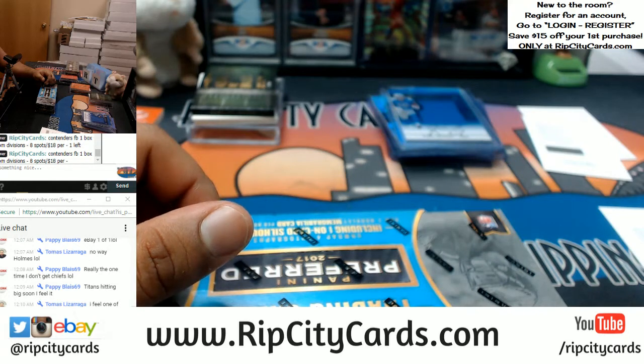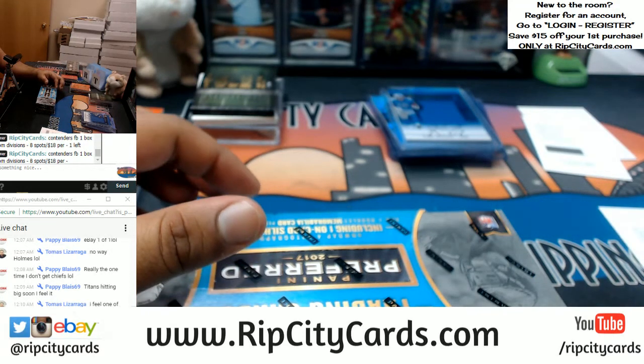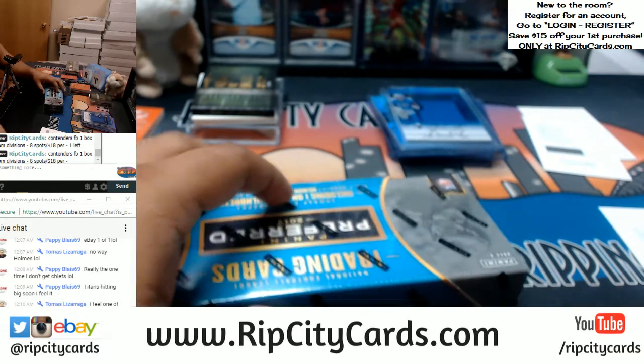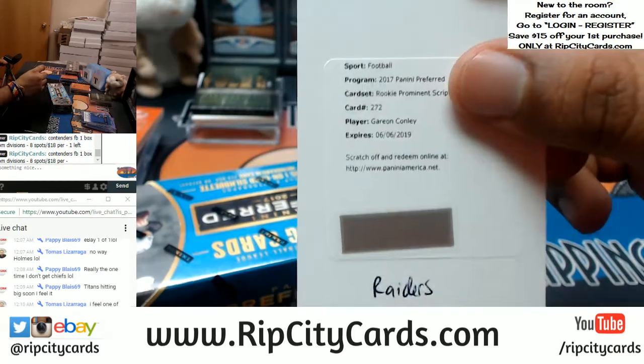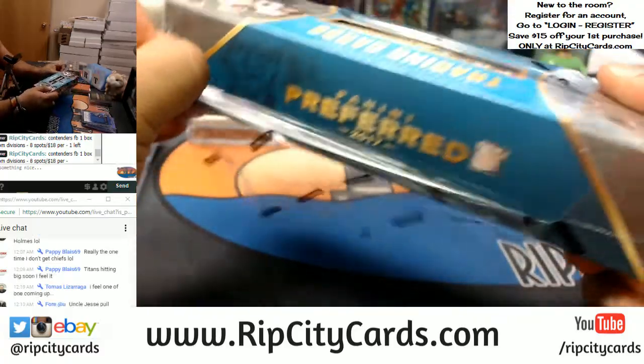Garyon Conley is a Raider — that's what I thought, just had to quadruple check. Garyon Conley goes to Raiders. Box number four — let's see what we get.